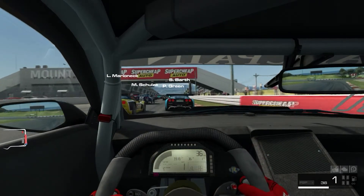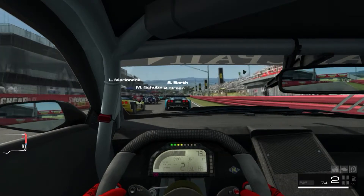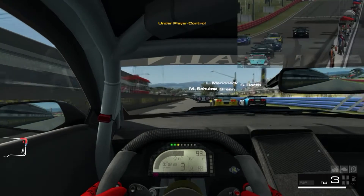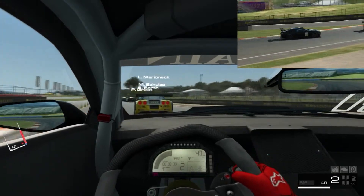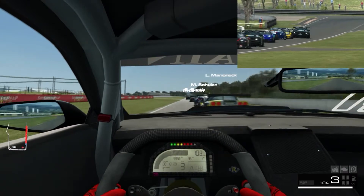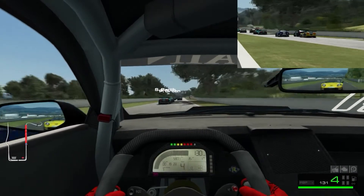Hello everyone and welcome to Race Room Racing Experience. I am in the Chevy Camaro. We are doing seven laps. Let's see what we can do here. This is the first time I ever drove this car in this game. It's a beast so far. We did like a half a lap here on Bathurst.